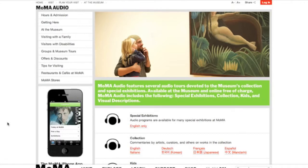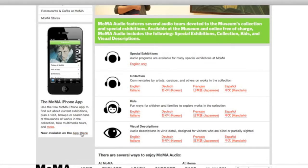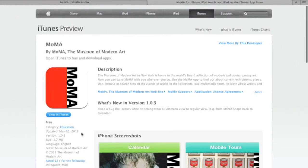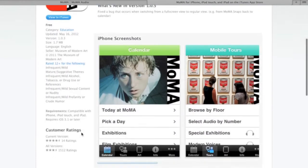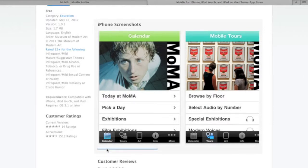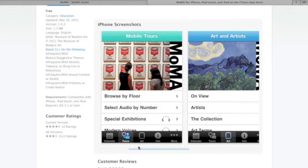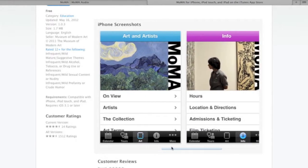We thought we could reduce the number of devices we hand out because people are showing up with smartphones, so why do we need to hand out so many audio tours? The education department spent a lot of time talking to people in line who had smartphones and asking them why they were picking up the audio tour rather than using their own phone. People traveling from Europe had questions about roaming charges or not wanting to use up their battery life — there are a lot of practical reasons why people would rather pick up a different device than use their own phone.